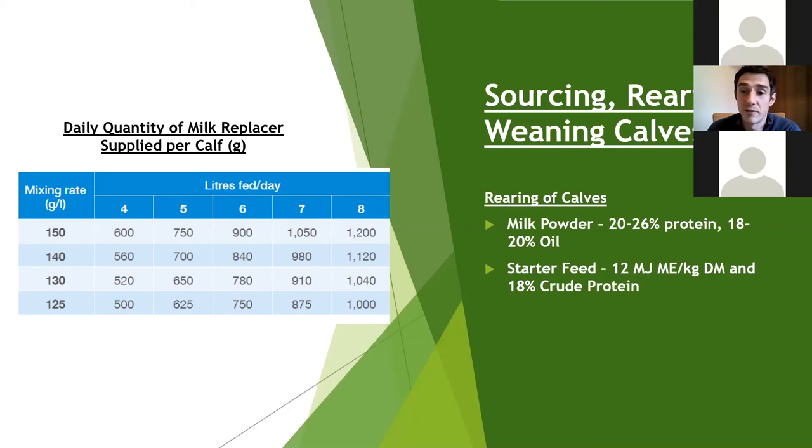It's very important to have a starter feed available ad lib in the pens at all times, along with water. We're aiming for very high quality feed — 12 ME, crude protein around 18%, and high starch content to develop the rumen. Barley-based meals are ideal, and maize can be included in the mix. Straw is also crucial — it provides scratch factor and helps develop the rumen so we can get calves weaned off milk as quickly as possible.